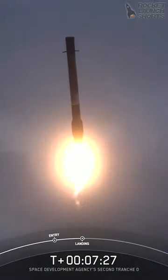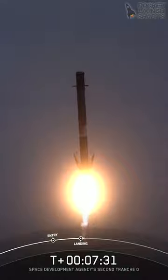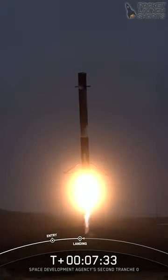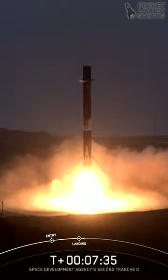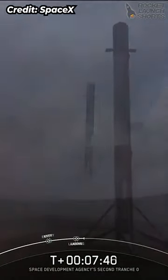And there's that confirmation of landing burn start. This burn should last just around 15 seconds or so. Stage one landing leg deploy. There you have confirmation of landing of our Falcon 9 vehicle.